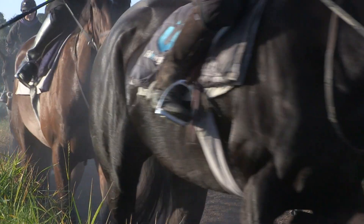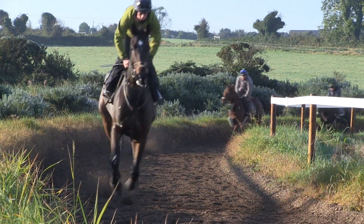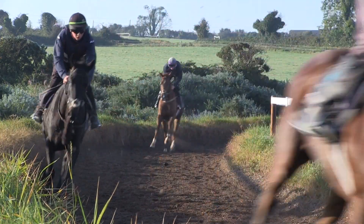You can see the horses here having an easy day on the round gallop, on the round woodchip. They're just hacking away, trying to get them to switch off. They had a busy day yesterday on a work morning, so now they're just hacking away, trying to relax.